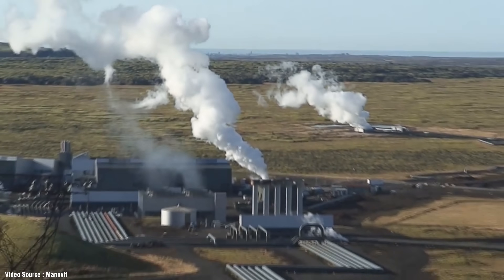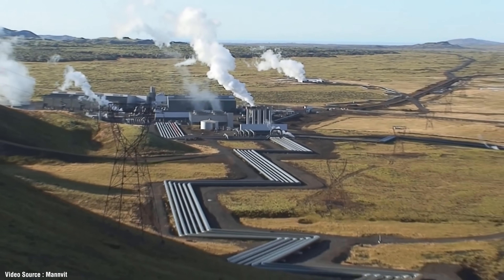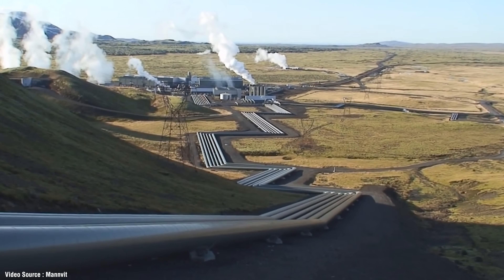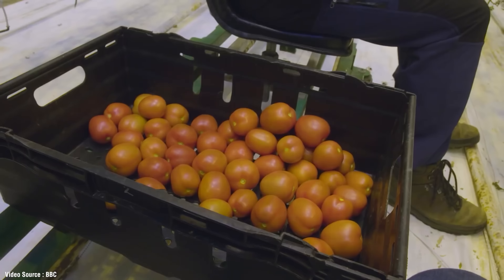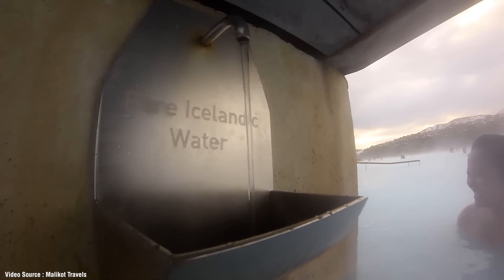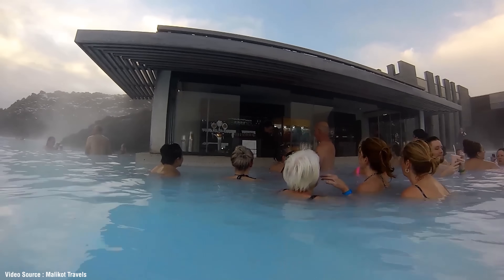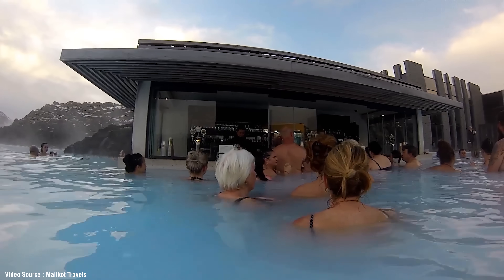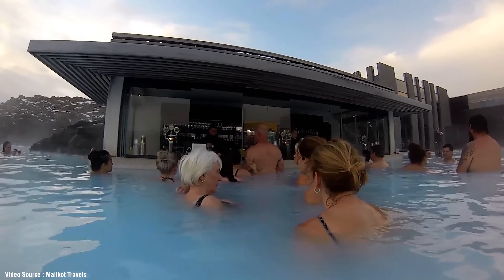All that cheap electricity has allowed Iceland to develop a thriving aluminium industry that now accounts for about 40 percent of the island's exports, turning Iceland into one of Europe's richest nations. They also pump geothermally heated water all over the island in a network of heavily insulated pipes to provide district heating for homes, businesses and greenhouses. They've got so much spare hot water they can afford to heat outdoor swimming pools all year round, and even pump some into freezing lakes to keep bits warm enough for fish to survive through the coldest months of winter.